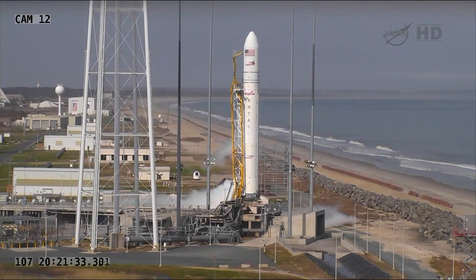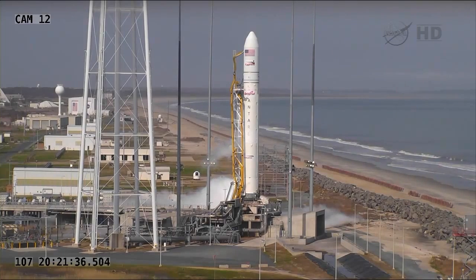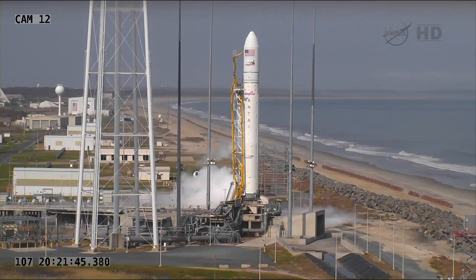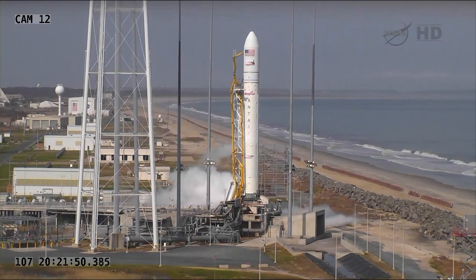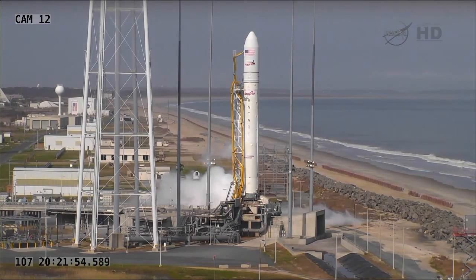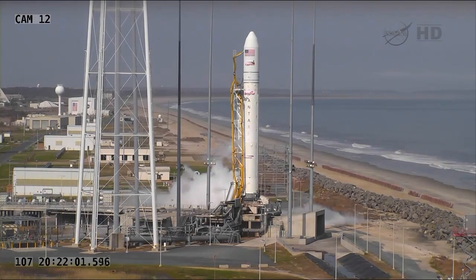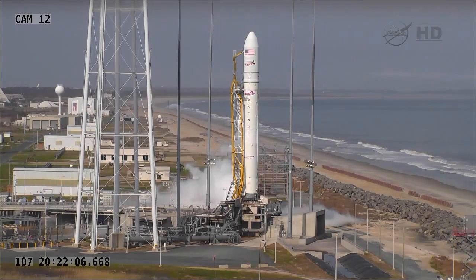The launch today is really the last in an extensive series of development, qualification, and systems tests. The goal of the A-1 mission today is to demonstrate the operational Antares launch system from rollout of the rocket from its integration facility through placement on the pad, fueling, to launch and delivery of a simulated payload — the Cygnus Mass Simulator — to a target orbit of 250 kilometers by 300 kilometers.